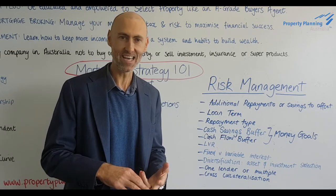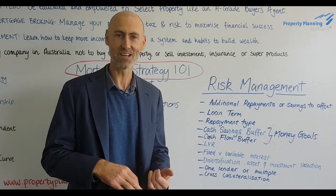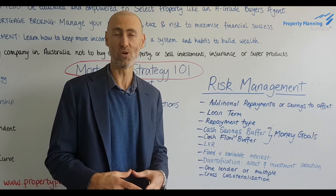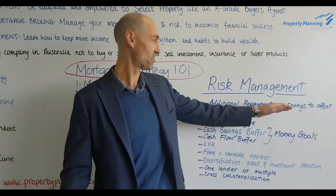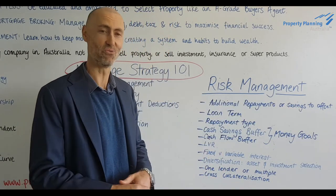For example, we've had a kid, we're changing jobs, we're starting a business, or we've had some sickness or health issues — which most people will experience during their lifetime prior to retirement. So making additional repayments, or trapping them in an offset account, can be a way of managing risk.